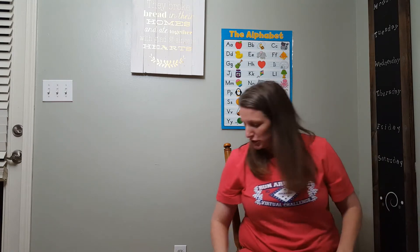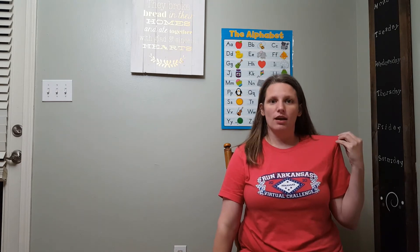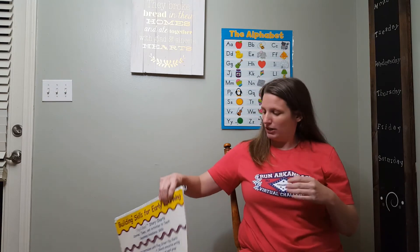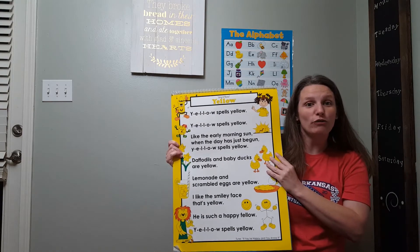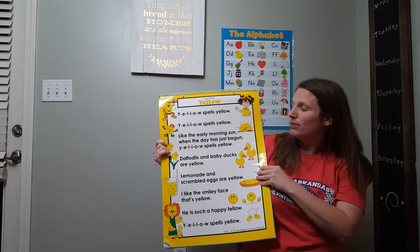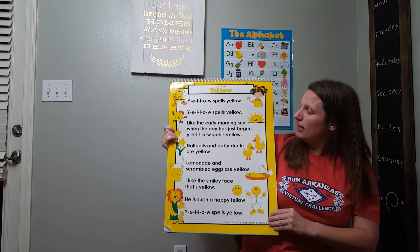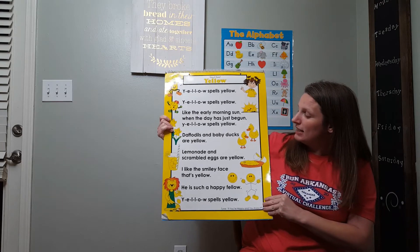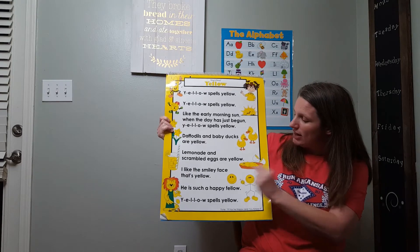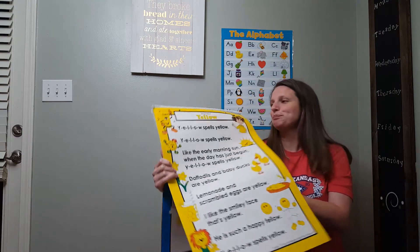We're going to do a little color review. What color shirt is Miss Angela wearing? Red? Yes, I do think it's red. Good job. Then we'll look at these. What color is this? Y-E-L-L-O-W spells yellow. Like the early morning sun when the day has just begun, Y-E-L-L-O-W spells yellow. Daffodils and baby ducks are yellow. Lemonade and scrambled eggs are yellow. I like the smiley face, that's yellow — he's such a happy fellow. Y-E-L-L-O-W spells yellow. Good job.